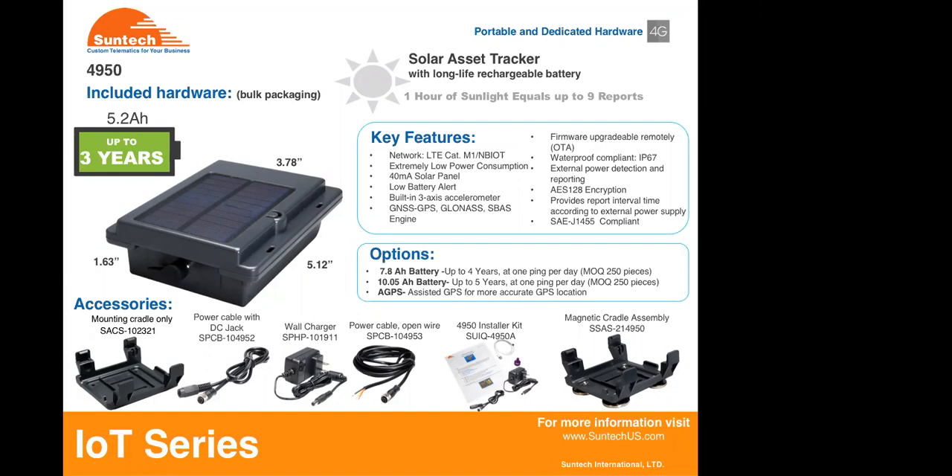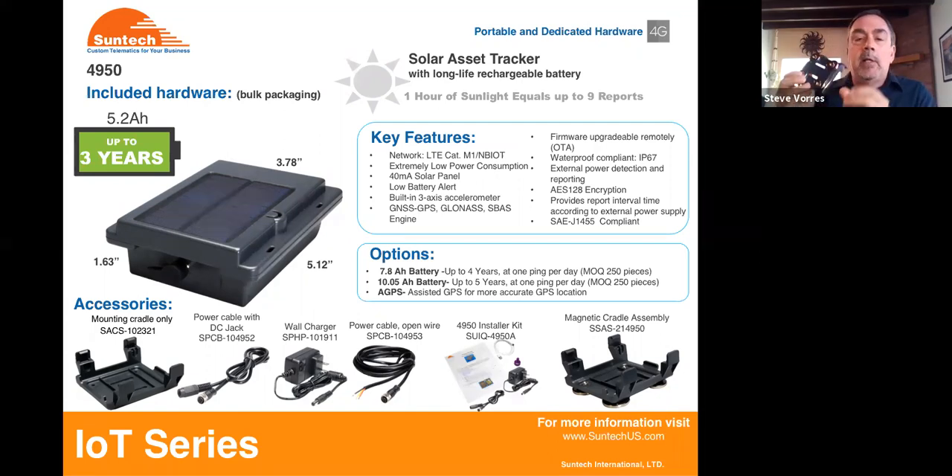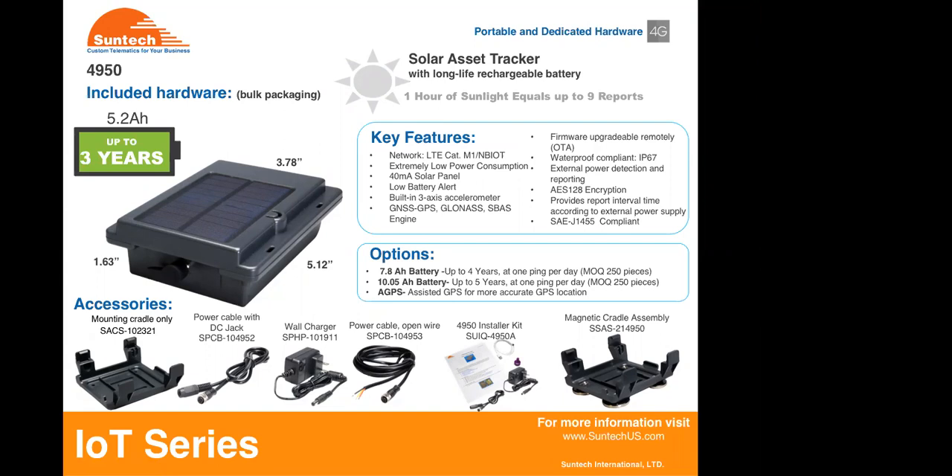We have a couple of questions from Chad. Chad, here's the container chassis cradle — this is a magnetic mount chassis cradle and the 4950 snaps into that device. In terms of mounting it on a chassis, the container comes off and now you're looking at the chassis. We look at that as a tethered option and a solar option. With ambient charging, what do you perceive the performance to be? And I'll get a little bit more granular because the location will be optimal.